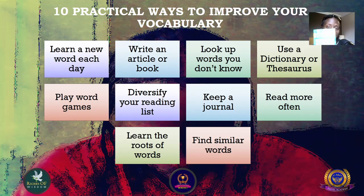Number five: play word games. Word games are good for improving your vocabulary because you learn how to solve problems, have fun, and learn new words and different ways of describing a word.